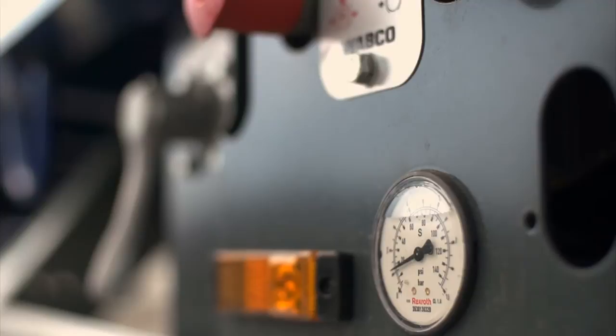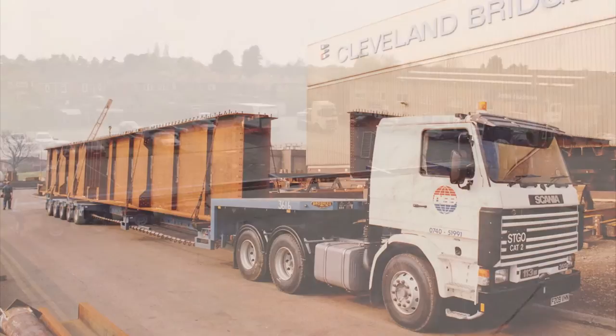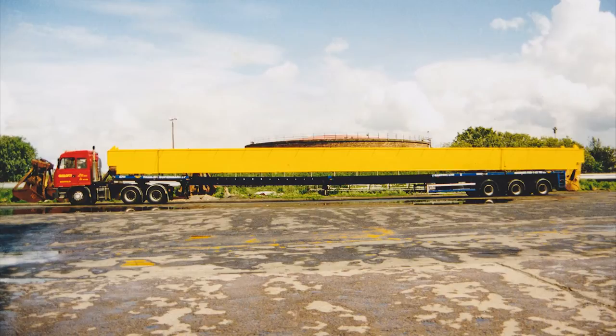Our longest extendable trailer is 53 metres long when extended; in a closed position it's just a standard trailer, so that gives people with wind farms and such great flexibility. The longest thing we've seen on the back of one of the 53-metre trailers is the expanse of a signage system that went over eight lanes of a motorway — and it's been a great success, fantastic.